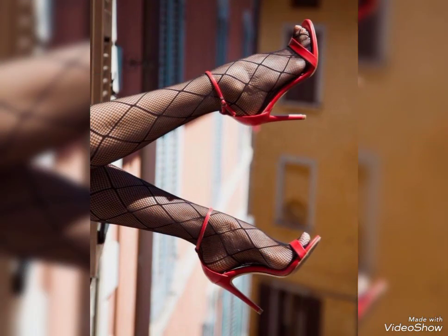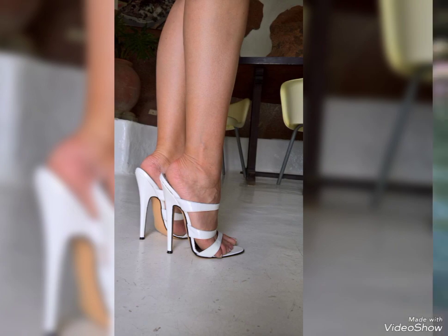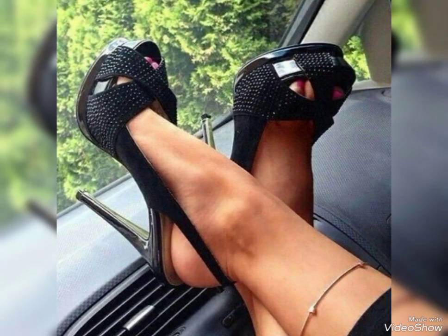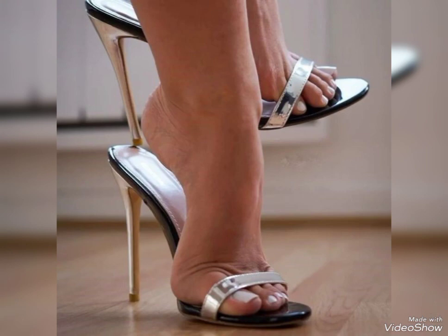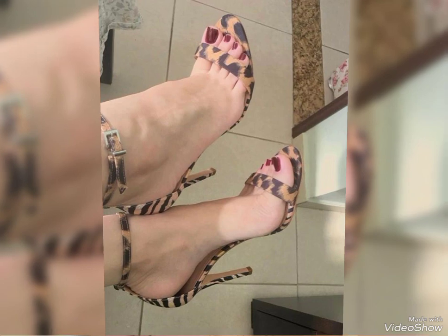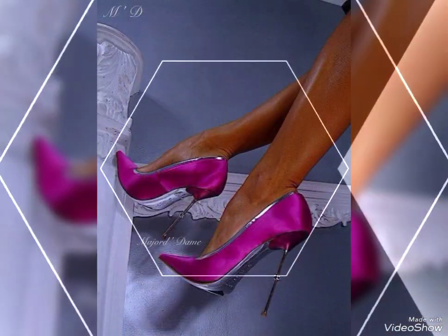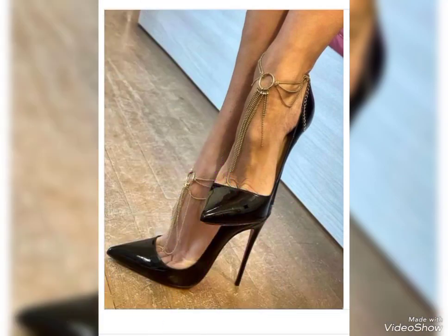First up we have pumps, a classic and versatile choice when it comes to high heels. Pumps can be worn with almost anything — from dresses and skirts to jeans and trousers. They are perfect for both formal functions and adding a touch of sophistication to your everyday outfits. They come in so many different colors and materials.